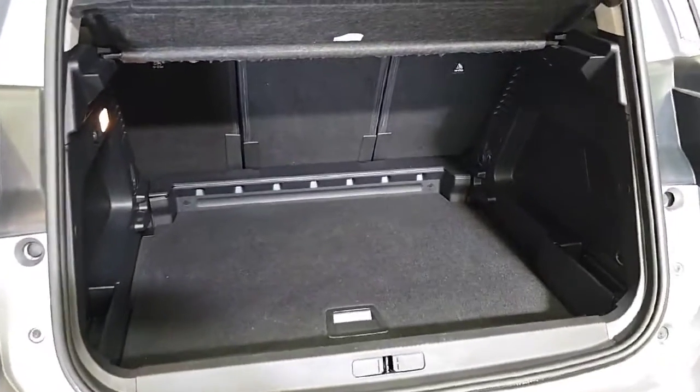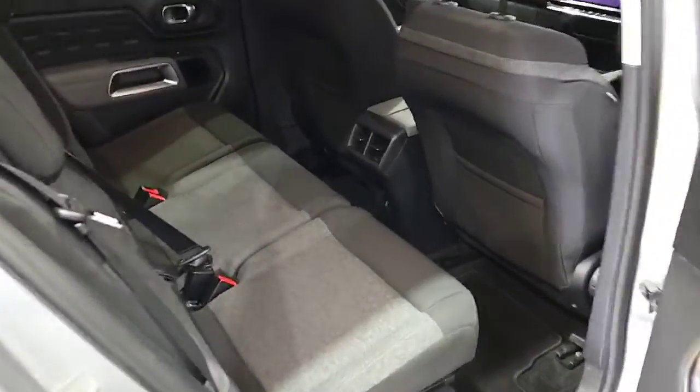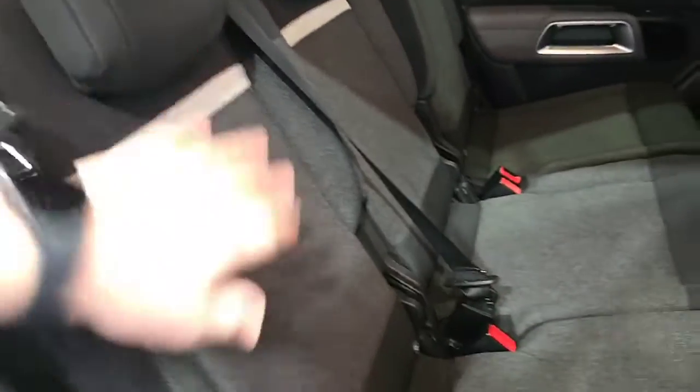It has a class-leading size boot with a 12-volt socket on the left-hand side. Inside the front of the car you have very comfortable seats — Citroëns are renowned for comfortable seats and suspension, and this has that.